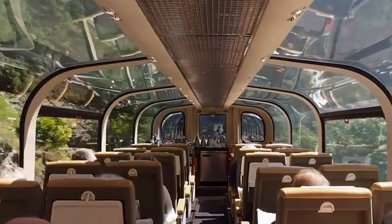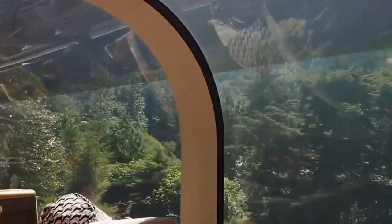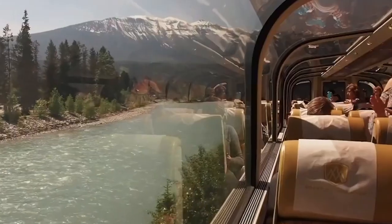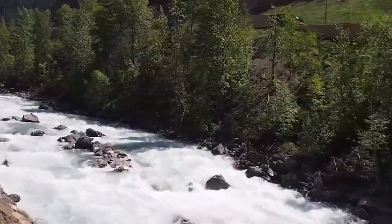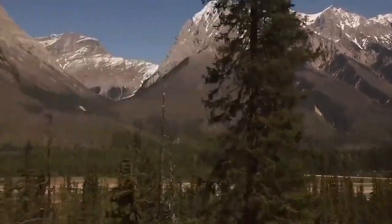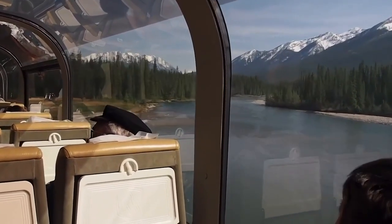Do you believe this is even achievable in the actual world? Journeys are thought to be even more beautiful than the final destination, and train journeys have remained on top to provide a raw experience of what we call life. Canada's most luxurious train, the Rocky Mountaineer, appears to take this experience to the next level by providing the most luxurious and scenic train journey available, taking you deeper into the beauty of landscapes.